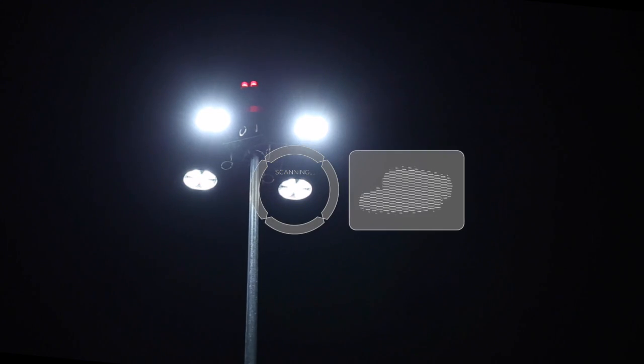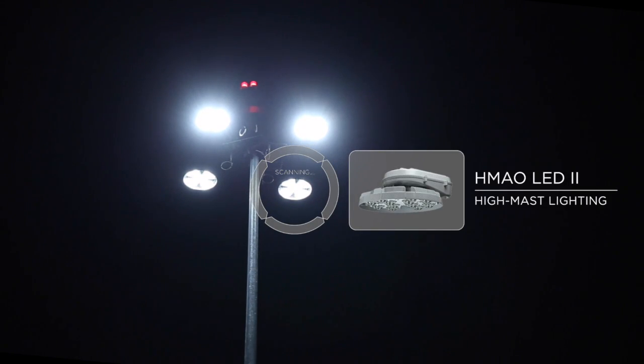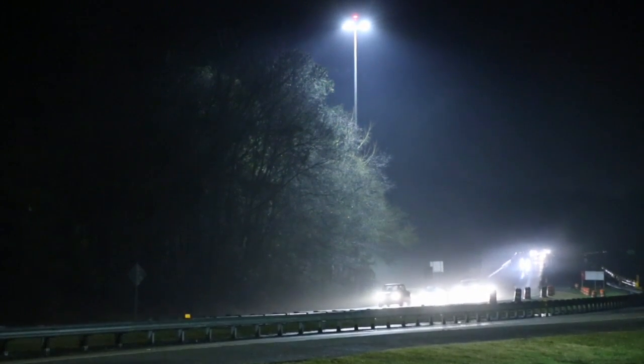HMAO LED 2 luminaires were installed at intersections and interchanges, providing access to the interstate that passes through Fort Benning.